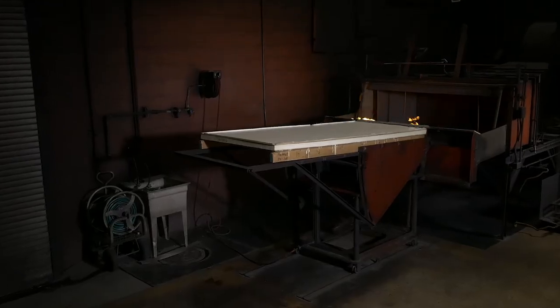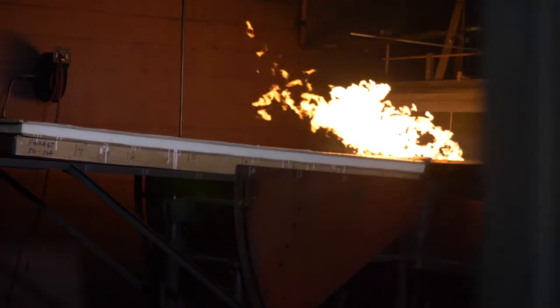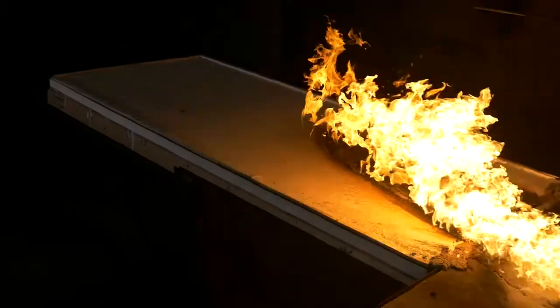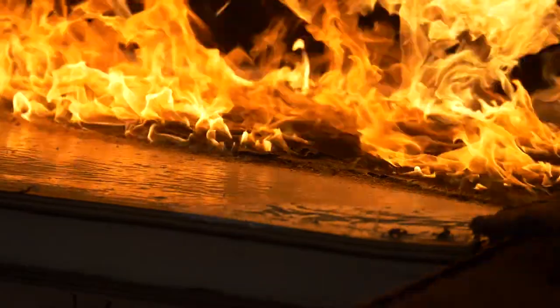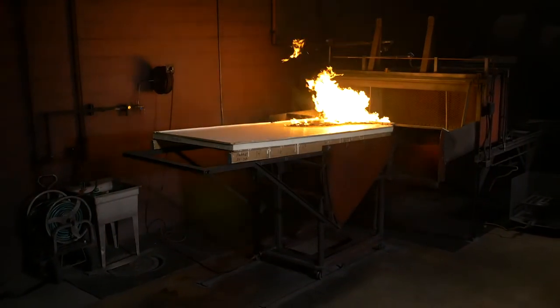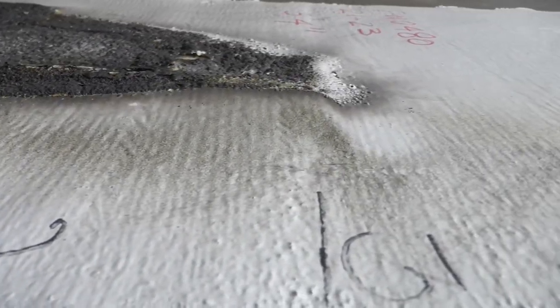The first test that we conduct here is called a spread of flame test. The spread of flame test is a surface test — a 10 minute test where the flame stays on for the entire 10 minutes. What we're trying to achieve is a Class A fire rating, which consists of the flame going up the deck less than six feet. If we go six feet or less and it doesn't burn off of both sides, we achieve a Class A fire rating.